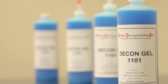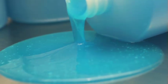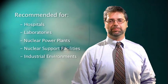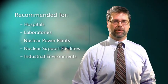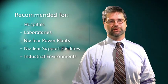DeconGel is a safe, low-odor, water-based product capable of removing and encapsulating various types of contamination including radioisotopes, hydrophobic, hydrophilic, and particulate contaminants. It is recommended for use in hospitals, laboratories, nuclear power plants, decommissioning of nuclear support facilities, and industrial environments.